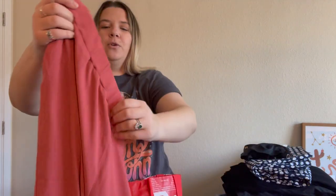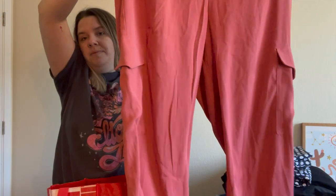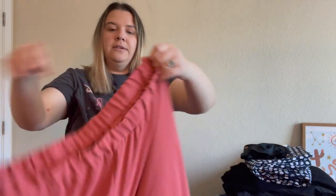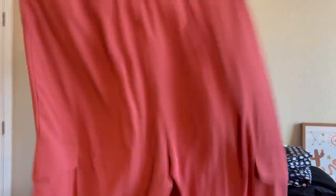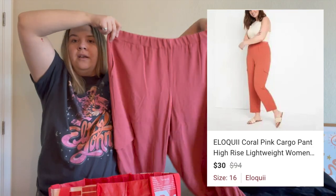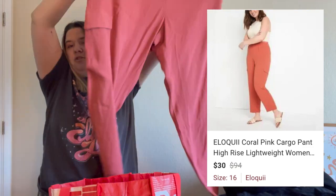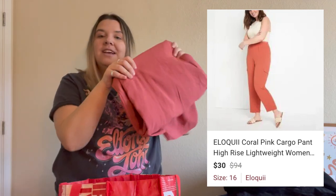Here is a pair of Eloquii cargo pants. Eloquii is a plus-size fast fashion brand that I've sold a few times and it usually does pretty well. These are a really pretty salmon pink color in what I think is a size 16. They seem kind of big for a 16 but I think they're supposed to be a little baggy. They have pockets and I found the model picture. I think these are newer and would be really great for spring.